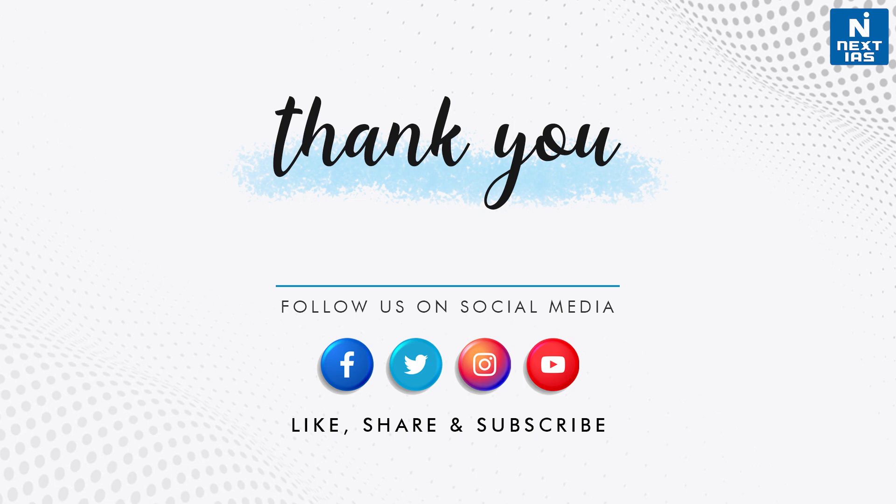I hope you liked this session and found the information useful. You may also check out our daily current affairs section on our website. For more such videos, stay tuned to Next IAS YouTube channel.